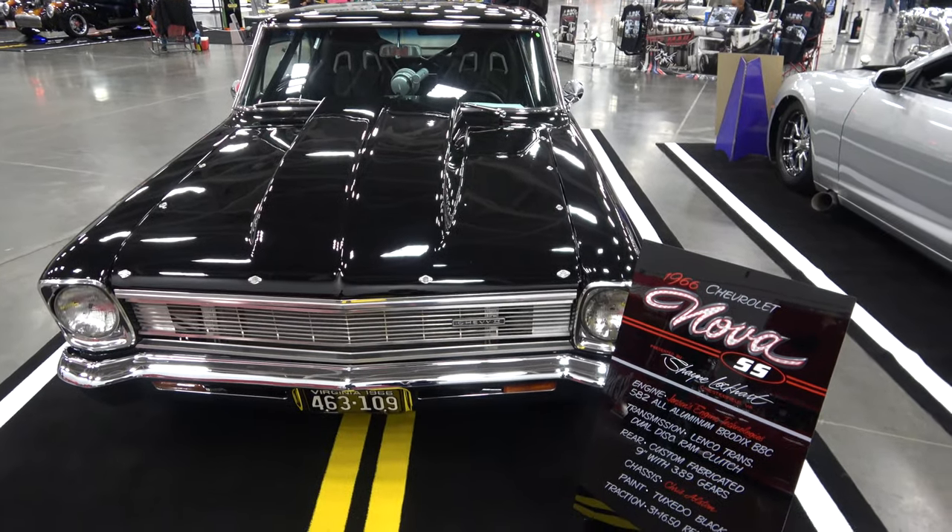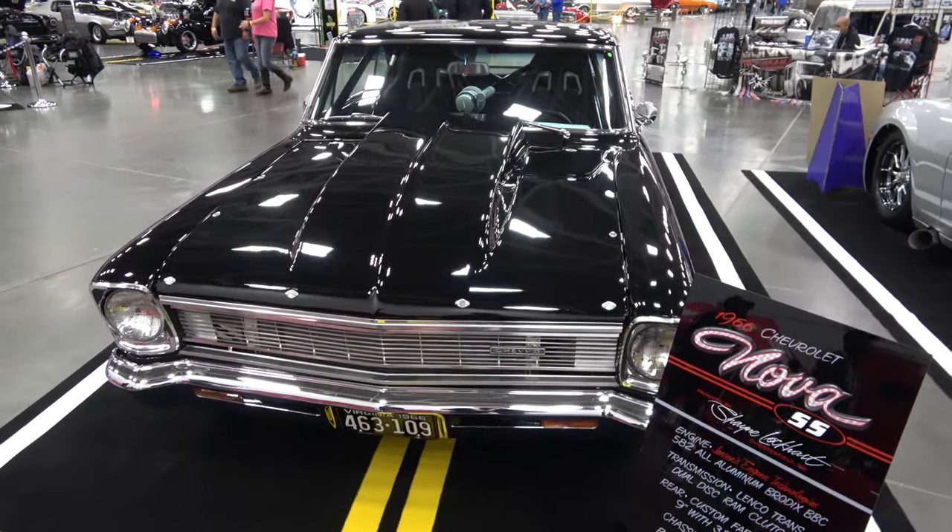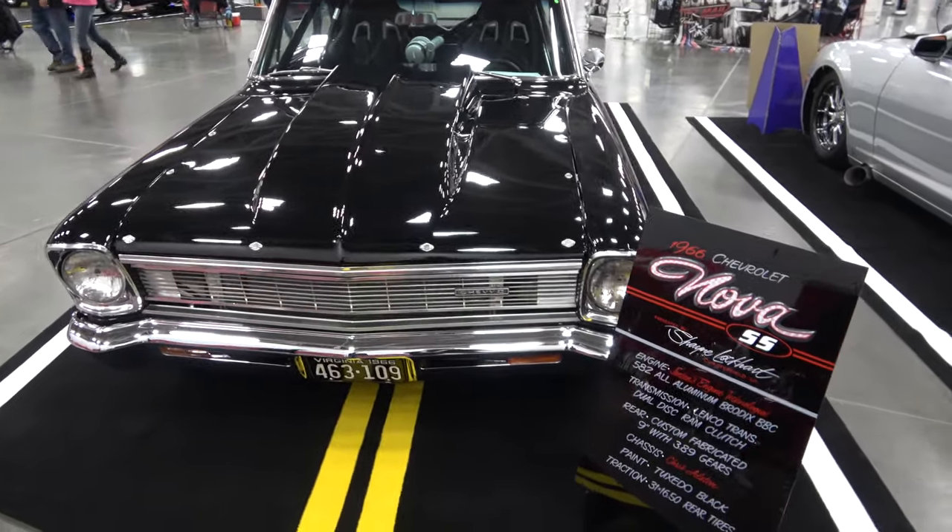Here we are at the Coastal Virginia Auto Show with this beautiful 1966 Chevy II Pro Street with the owner. Hello, I'm Shane Lockhart from Chesterfield, Virginia. I own a 1966 Nova SS Chevy II.